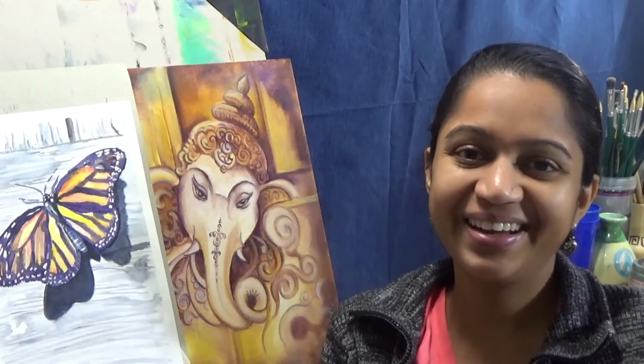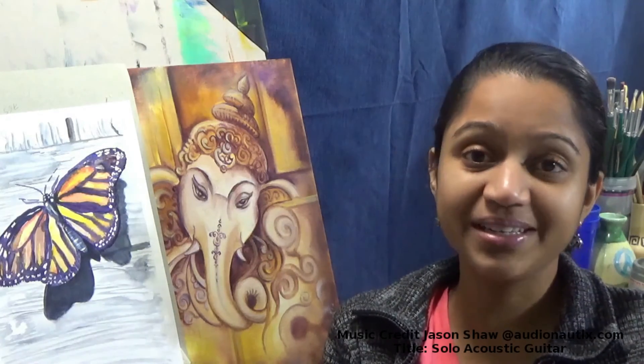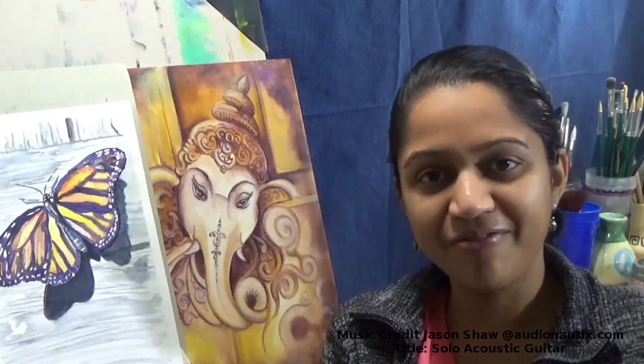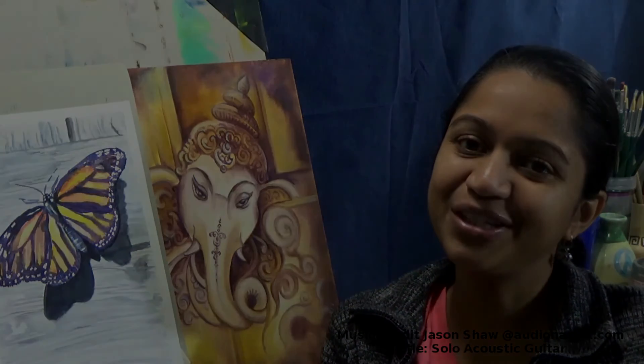I found a deal so I went ahead and bought them. So that's my big Black Friday art haul! Share with me if you have your own art haul for Black Friday — that would be great. Thank you for watching, and don't forget to hit the subscribe button. I have new videos every Wednesday and Friday, so keep watching!